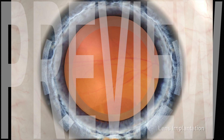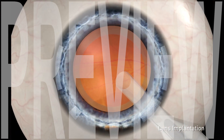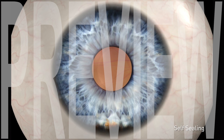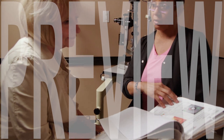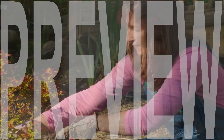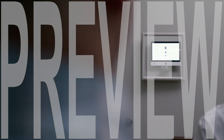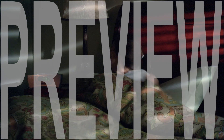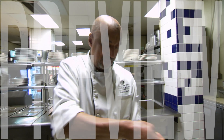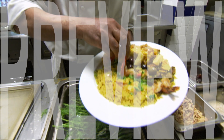The intraocular lens that you choose is then inserted into the capsular membrane that held your natural lens. The stair-stepped incision is self-sealing, usually but not always requiring no sutures. How well you will see immediately after surgery varies quite a bit from one person to another. Some patients see improvement in their vision immediately, while for others, vision may be blurry and fluctuate in clarity for several days to several weeks, or occasionally longer. Most people resume their normal activities within a day or two.